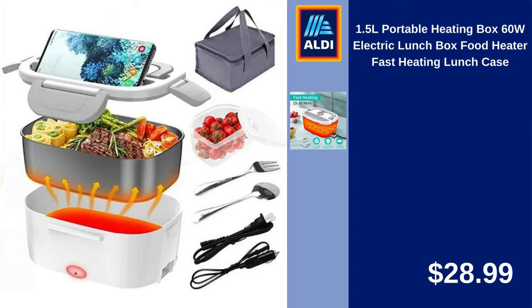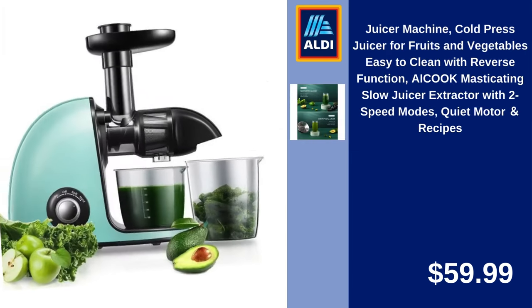1.5L Portable Heating Box, 60W Electric Lunch Box, Food Heater, Fast Heating Lunch Case. $28.99.